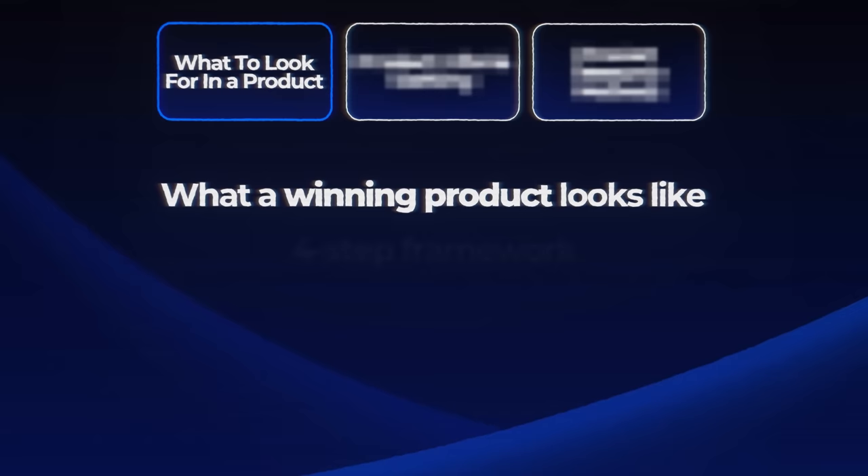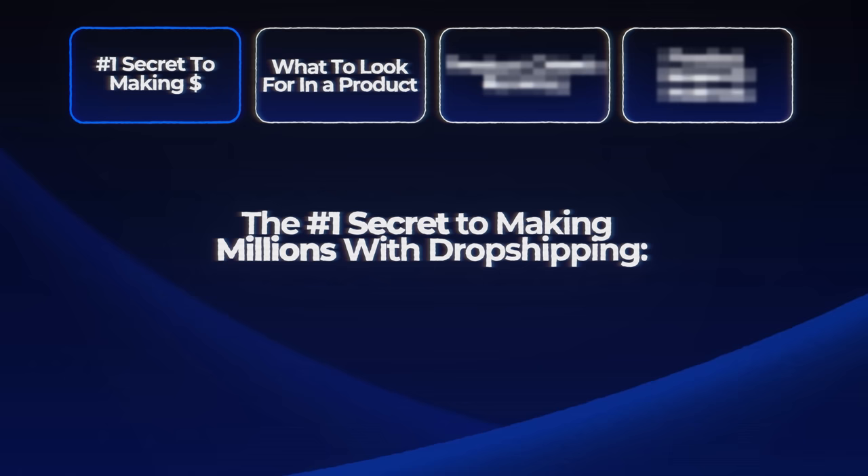Grab your notebooks, get comfy because this video is going to be unlike anything you've ever seen before when it comes to a product research guide. First things first, you have to know what a million dollar product looks like. It's very straightforward — I use a simple four step framework to determine exactly what products you should be selling and how you should be finding them. Before we get into the specifics, I need to address the number one thing that's going to allow you to not only find the product, but market it in a way that's going to generate you thousands of dollars and potentially millions into the future.